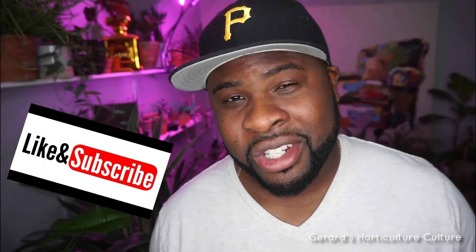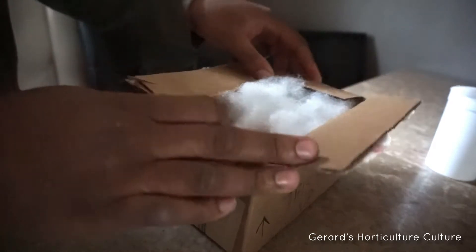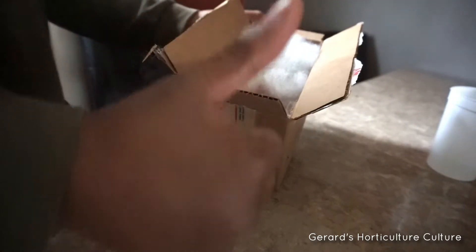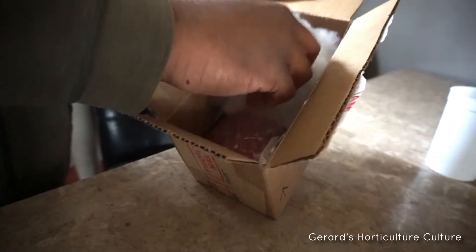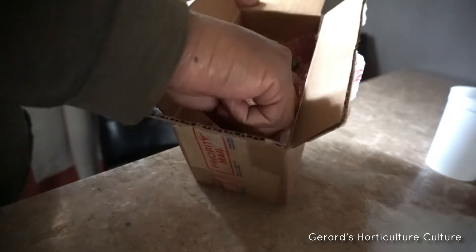I contacted her to see if she had more or if she could run over to the nursery where she got it in Atlanta. Turns out the nursery didn't have any more vietchiis at that size, so she was gracious enough to send me the second viet chai that she had, and we did a plant swap.